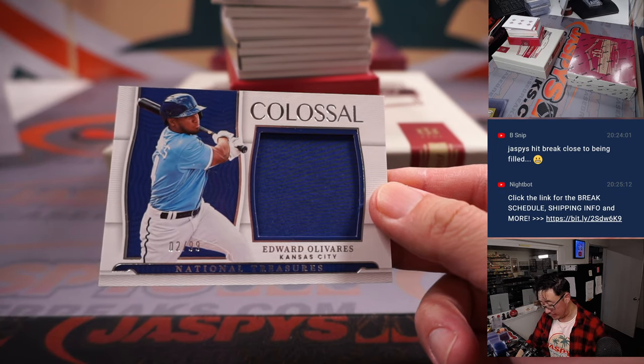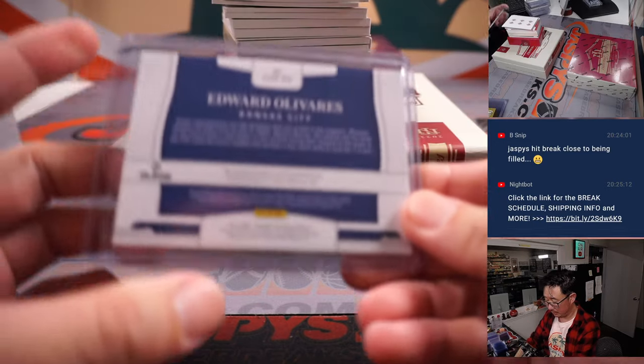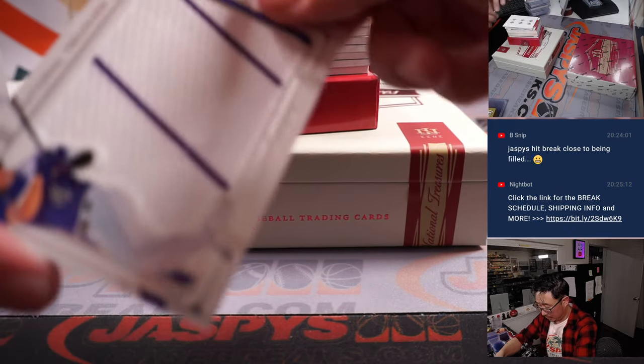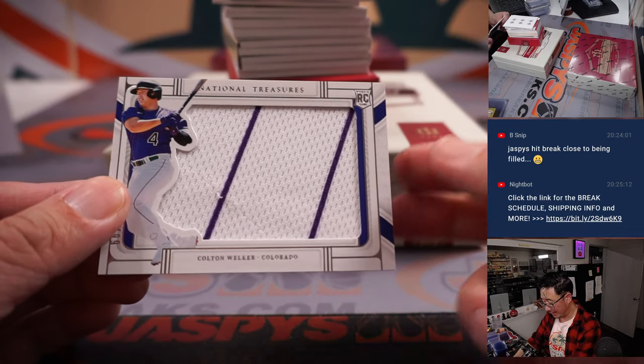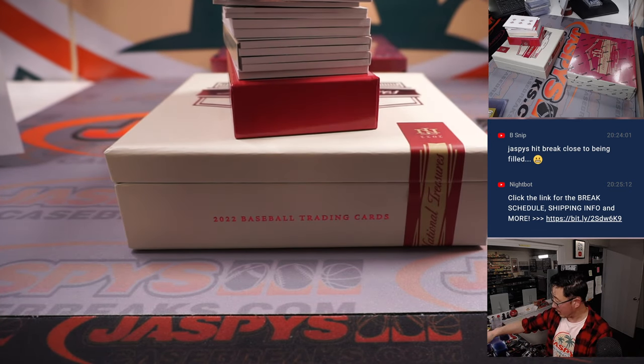Got Edward Olivares, two out of 99 for the Royals — Jeremy Port. You can see the Rockies' pinstripes right there. Colton Welker, 81 out of 99. Oliver with the Rocks.